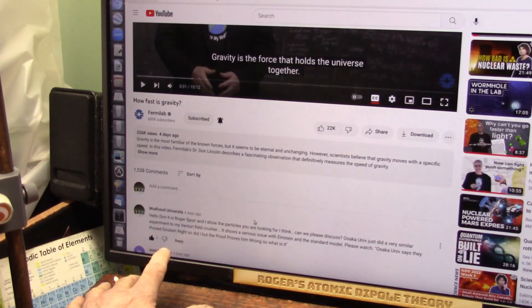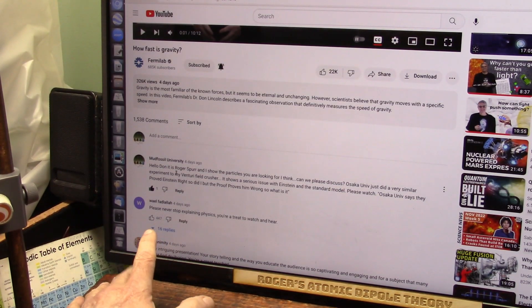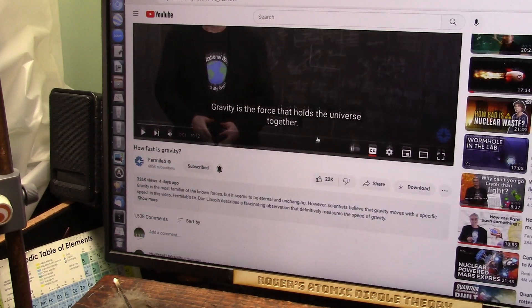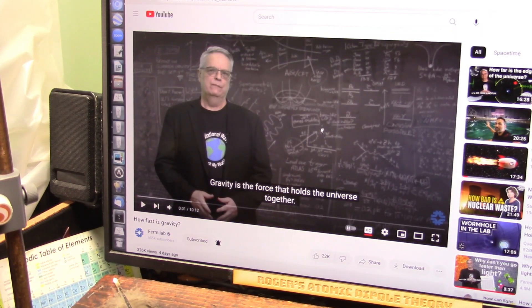This is Don Lincoln, and how fast is gravity. I put this up four days ago, and I said, hello Don, it's Roger Spurr. I show the particles you're looking for, I think. Can we please discuss? I'm trying to put him on the spot, because he won't talk to me, and he still won't talk to me. Osaka University just did a very similar experiment to my Venturi field crusher. It shows a serious issue with Einstein and the standard model. Osaka University says they proved Einstein right. So did I, but the proof proves him wrong. Einstein was supposedly shown — they tried to prove Einstein right, but when they did, they proved him wrong at the same time.